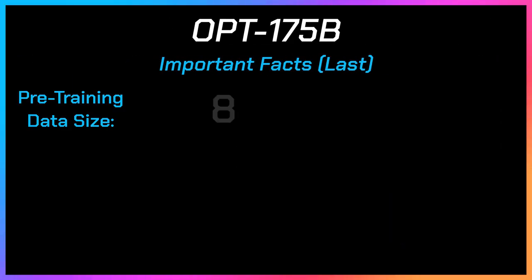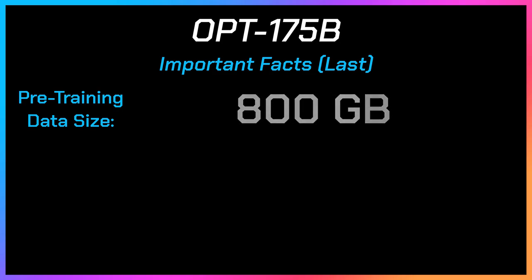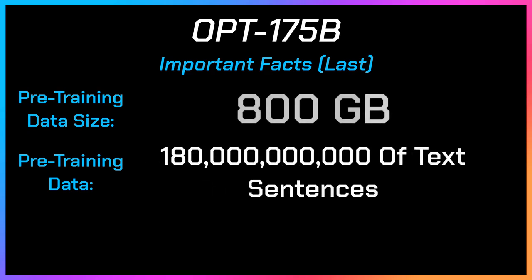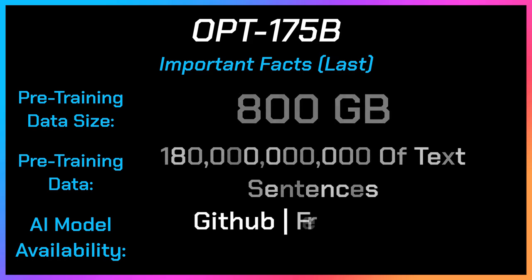The data size used for pre-training is 800 gigabytes, and the pre-training data consists of 180 billion text sentences. The availability of the model is open source through GitHub. Huge numbers and a huge AI model. This is my first time seeing a 328 gigabyte trained AI with its code and data available for free as open source. That's really enormous.